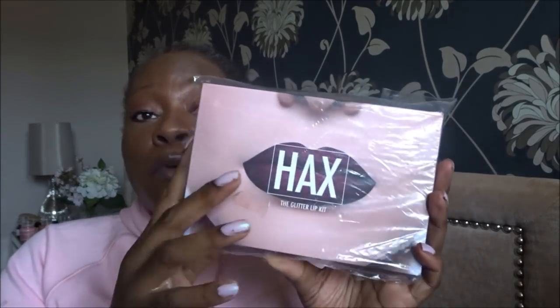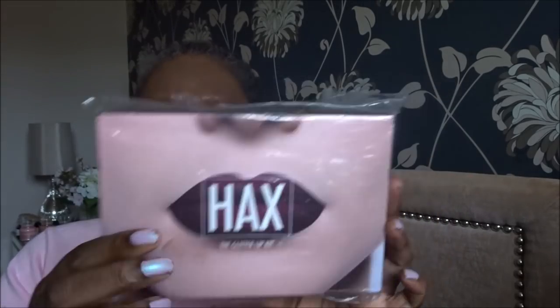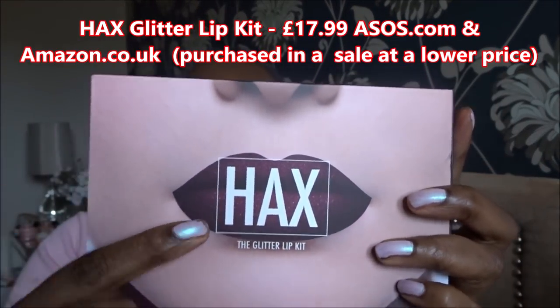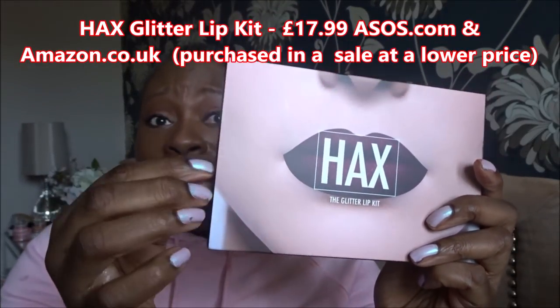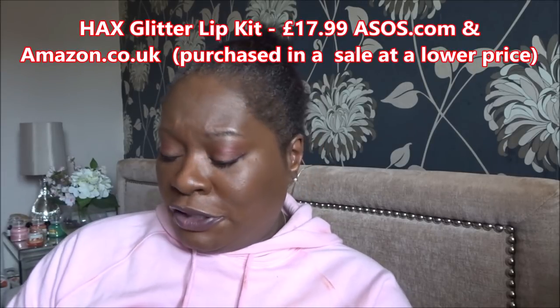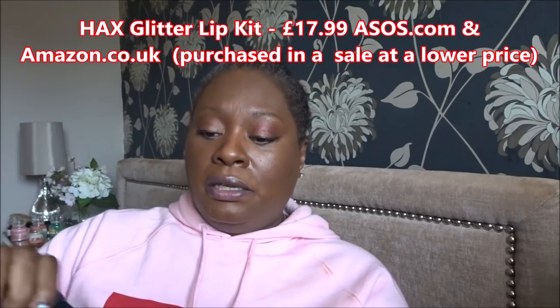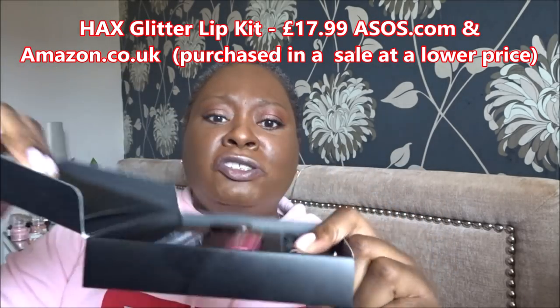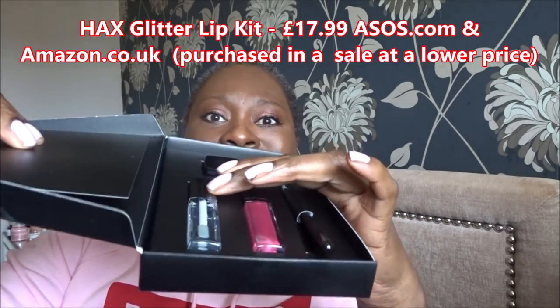Let's start. This is one I bought from ASOS — I'll put the correct prices up above. It's called Hacks and I really liked the colour. It's a lip kit, so I'm assuming it's a lip liner and a lipstick. Let's open this up and see what's inside. It looks like there's a lip pencil or sponge, a lip colour, and what appears to be a gloss.